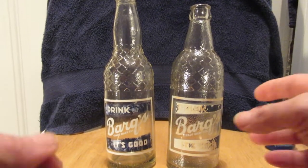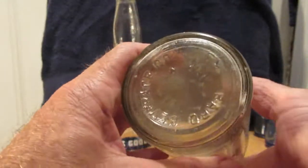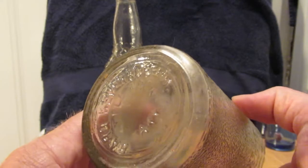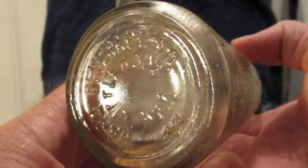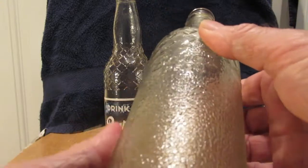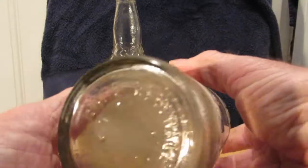Okay, these are the Barks bottles. You saw me dig this one the other day, and I just noticed on the bottom it says 'Barks Beverage Company, Little Rock, Arkansas.' How cool is that? You know, all the paint faded on it, so there were no words here — but it's on the bottom.